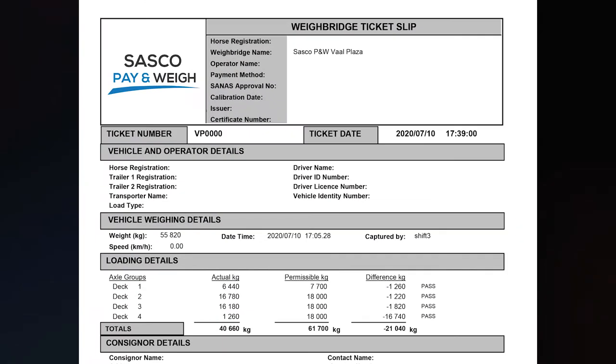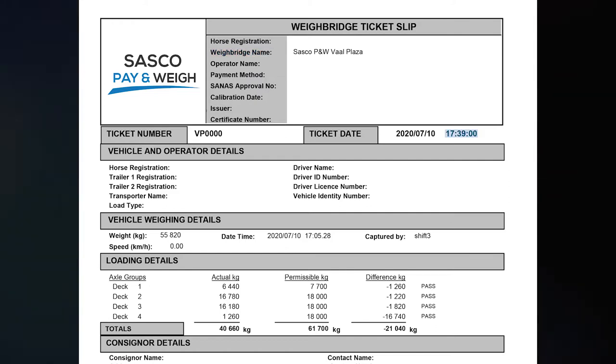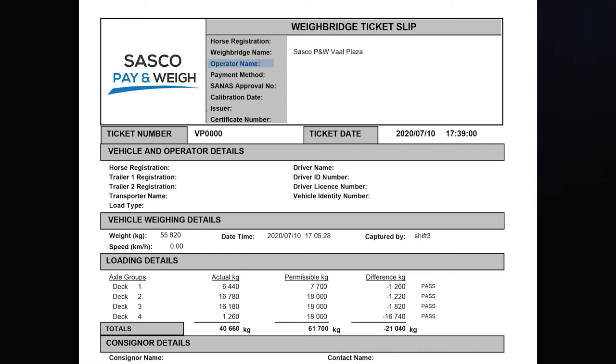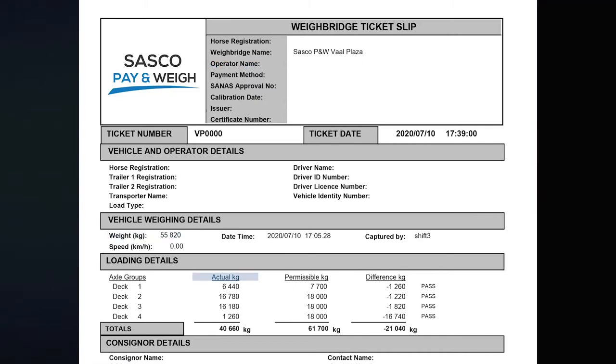This ticket will have the following main data fields: horse registration, Pay & Way location, time of weighing, operator details, actual axle loadings, actual axle total weight, permissible weights, and differences.